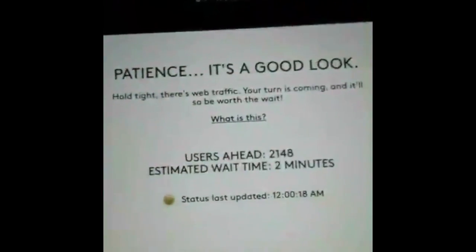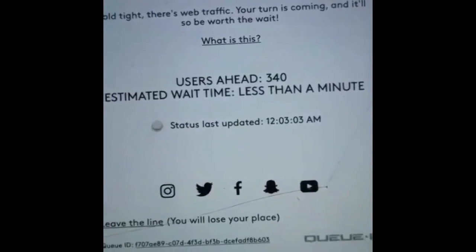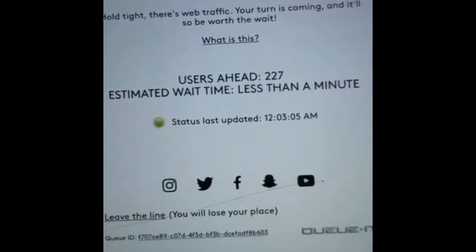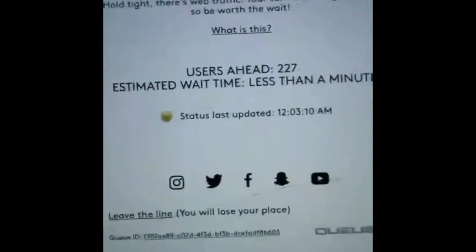Let me go here. Wait for my turn — two minutes. Users ahead: 340. It was just 940 I believe. Estimated wait time less than a minute! It's 12:03.